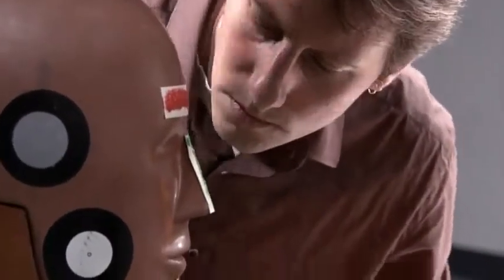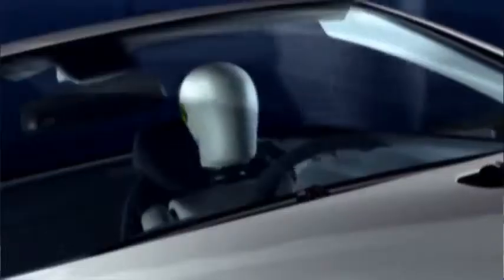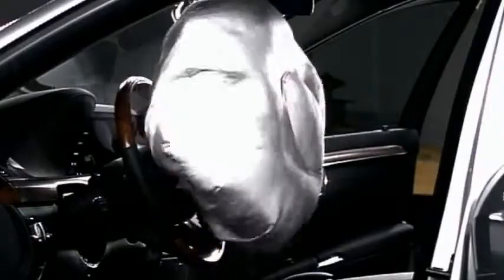Since then, Mercedes-Benz has continued to lead the way in airbag innovations, such as separate pelvic airbags, head airbags for convertibles, and side curtains for the third row in SUVs. Even our original airbags have evolved many times. Today's front airbags feature dual-stage deployment, tailored to the severity of an impact.